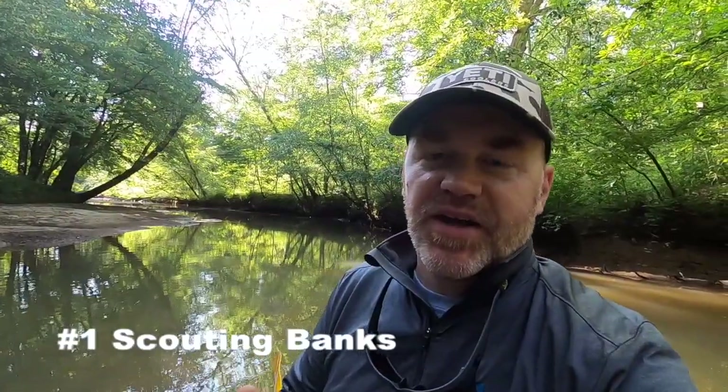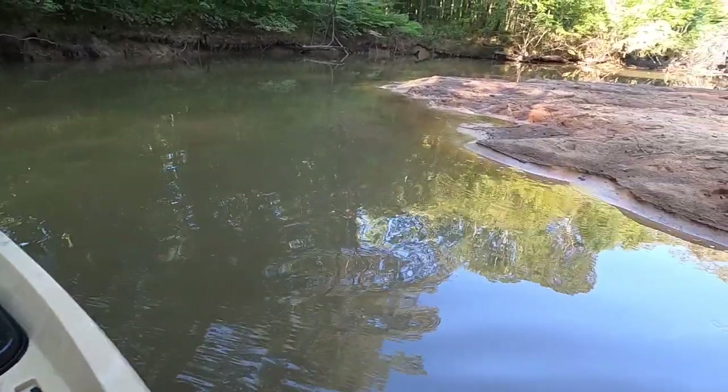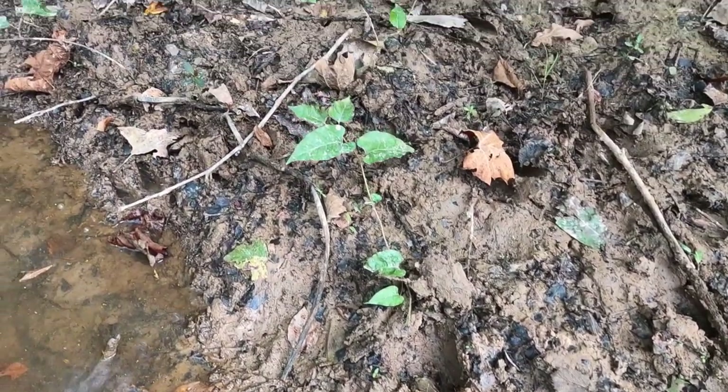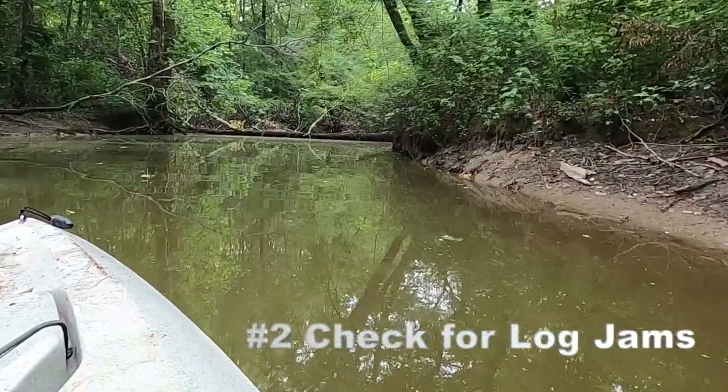Number one: one of the coolest things about kayak hunting is it allows you to run up and down those creeks and rivers. You can bounce from bank to bank, checking crossings, checking spots where deer come down to water. It's a very quick and easy way to get intel — just bumping up and down bank to bank.